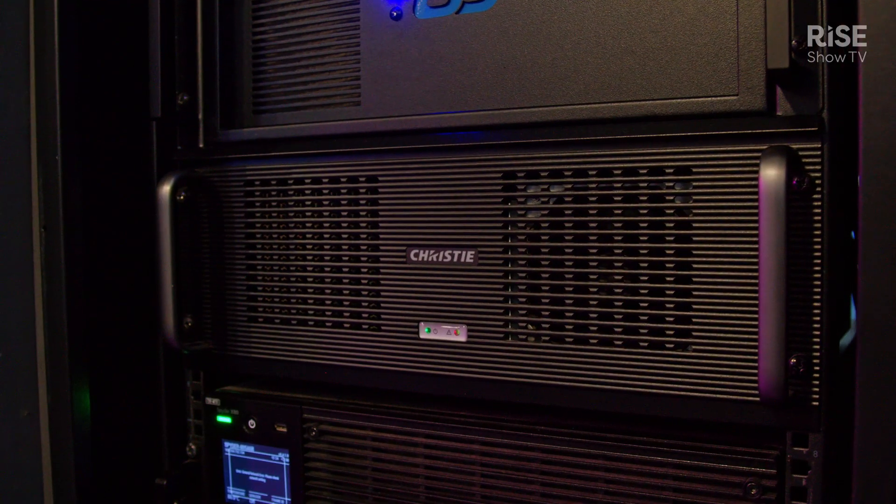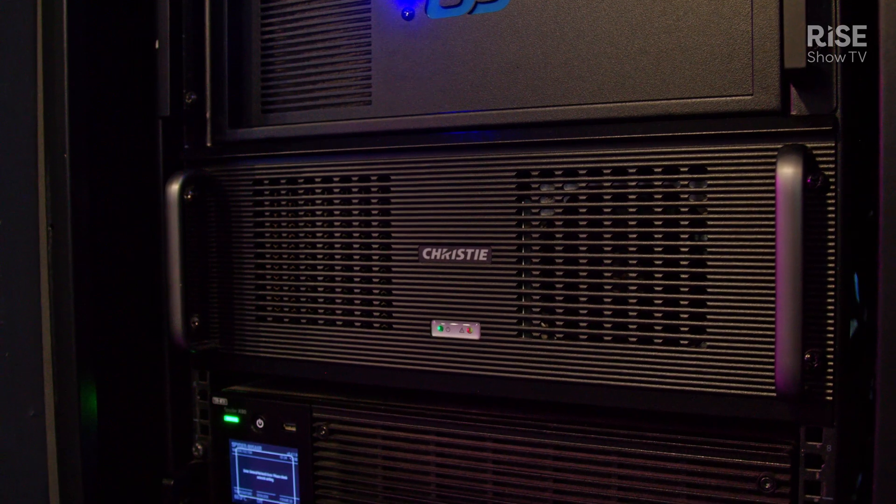Hello, my name is Bill Zhu. Today I'm a product manager for image processing at Christy Digital. Today I'm going to talk to you about our new processor, Hedra.